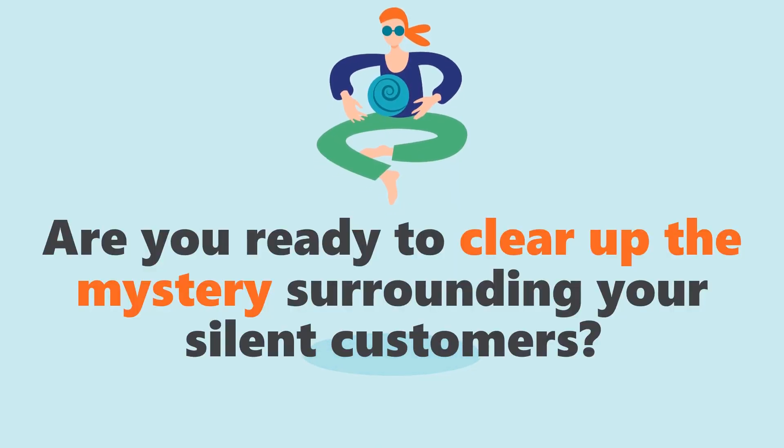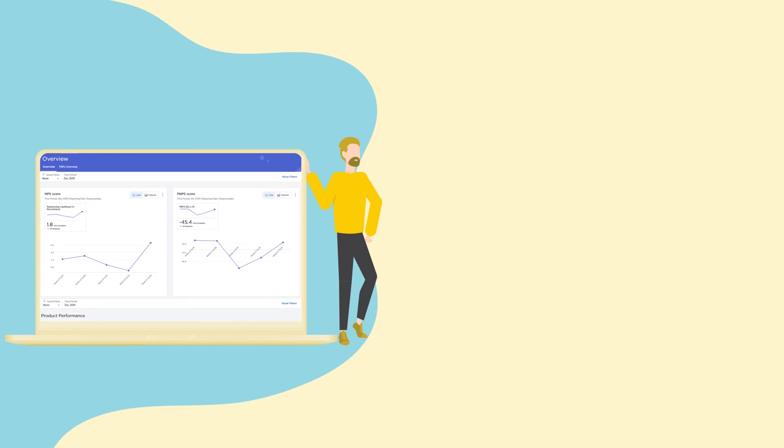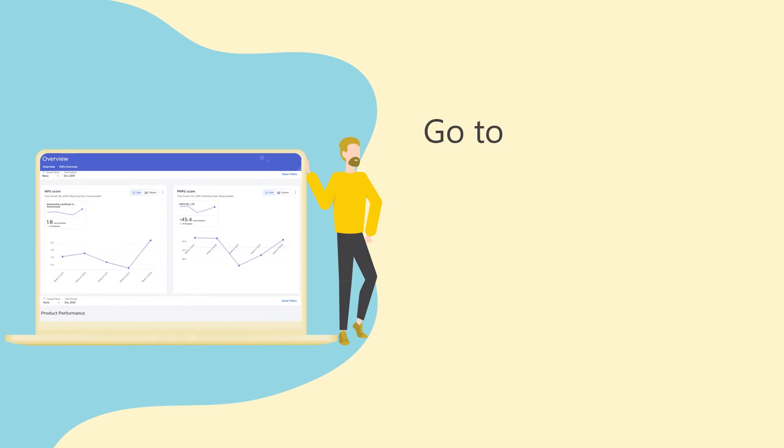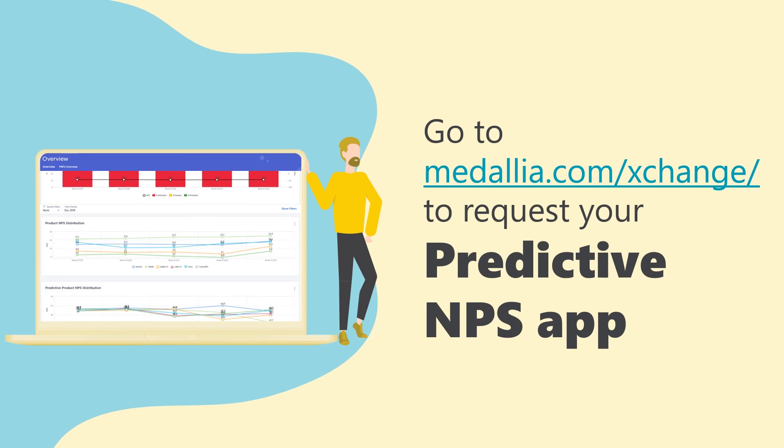Are you ready to clear up the mystery surrounding your silent customers? Go to the Medallia Exchange marketplace and find Predictive MPS by GemSeq. Click on 'Request a Demo' and fill in your contact info. We'll get in touch with you and inform you about next steps.